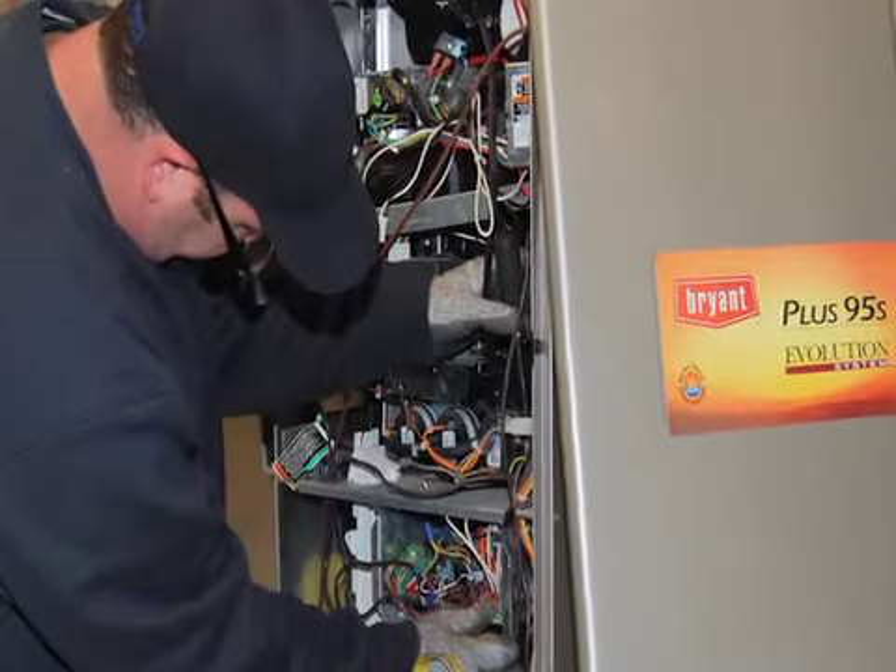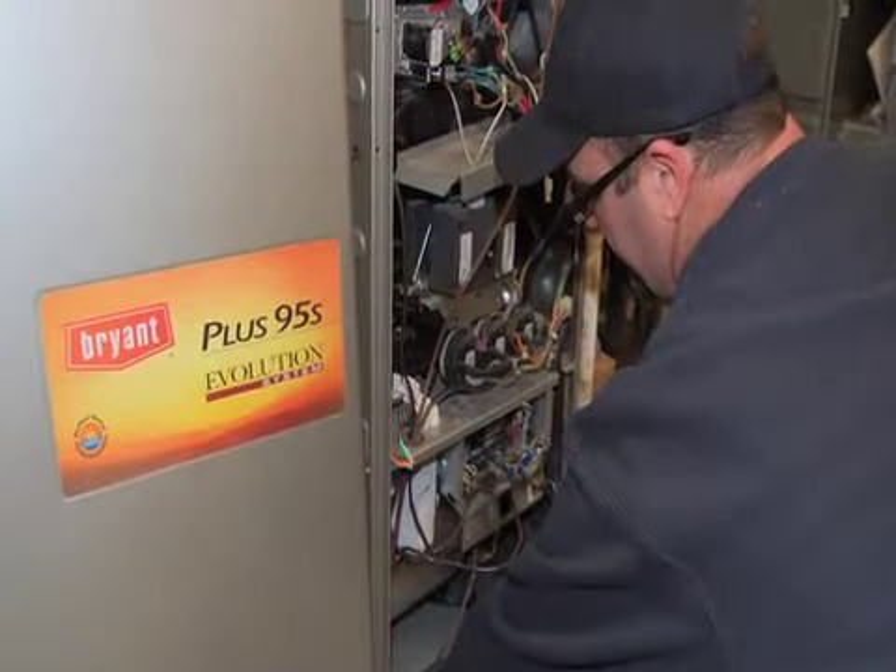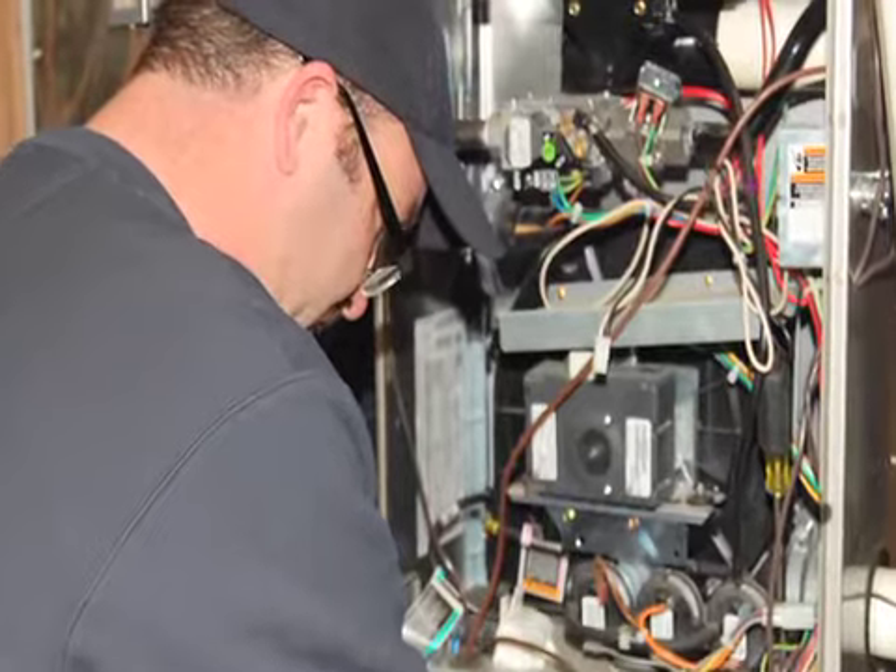The Save Green project is part of NJ&G's ongoing efforts to provide tools and resources to customers to help them save energy and save money. We go out to homeowners primarily and help them upgrade their heating and cooling systems to higher efficiency systems that will help them save more energy and improve the comfort of their house.